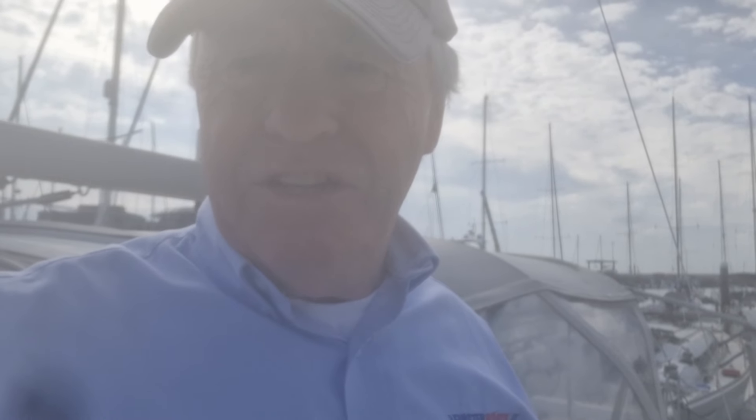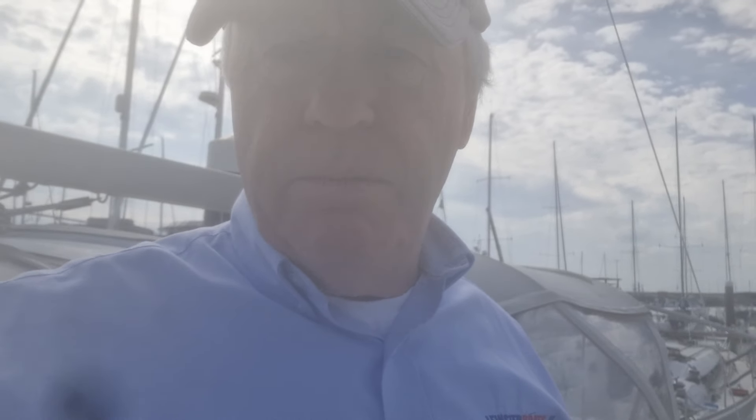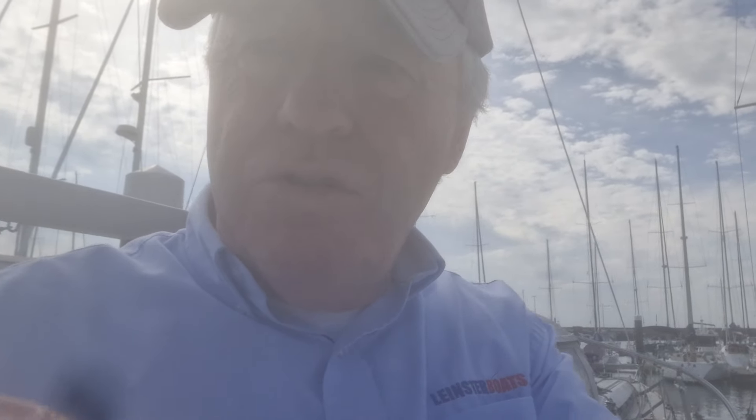Hi, Ronan here of Network Yacht Brokers Dublin, Leinsterboats.ie, and today we're having a quick tour of a Beneteau Oceanus 35.